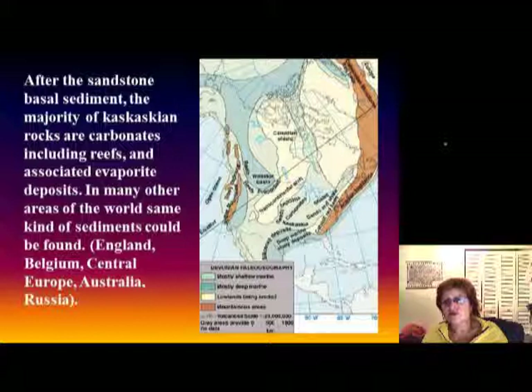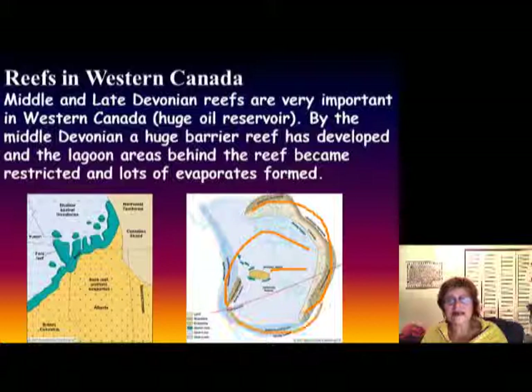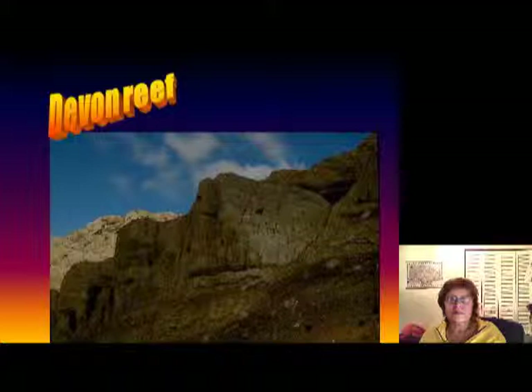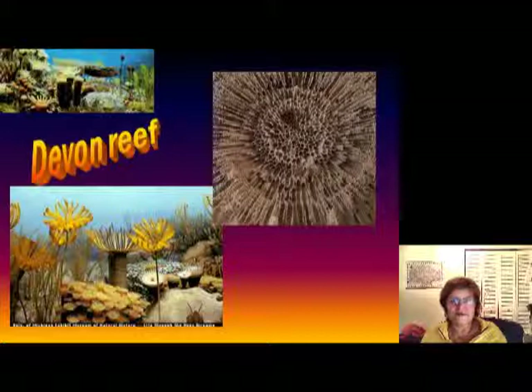The next slide shows you the reef in western Canada. Because of the reef, the basin behind it becomes restricted and that's going to be source rock for oil. The oil gets squeezed out as it becomes liquid and is stored in the reef facies — that's very characteristic. This picture shows the reef in the Williston Basin, and tabulate corals usually built these reefs.